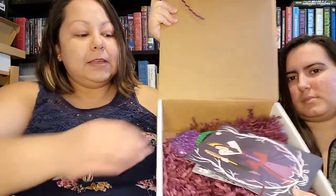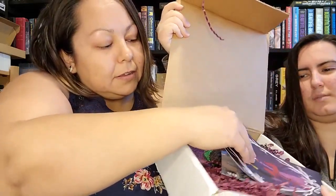I believe this box is July 2020's box — I stand corrected, it is July 2020. They were a little bit behind because of COVID-related delays and mail. And the theme is Villains After Dark.